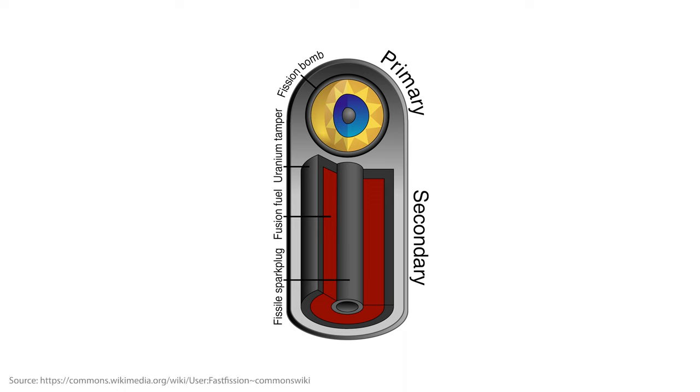Fusion requires immense pressure and temperatures to overcome the electrostatic repulsion between nuclei. In stars, gravity provides this pressure. In fusion bombs, it's more complex. The fusion bomb uses a fission reaction to create the necessary conditions for fusion to occur. This is where the primary and secondary stages come in — most fusion bombs are designed with two stages. The first stage is a fission bomb that triggers the second, the fusion stage.